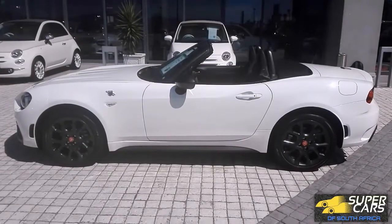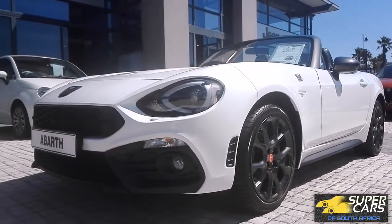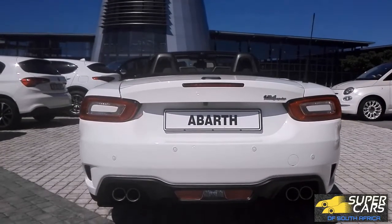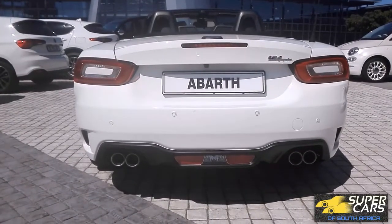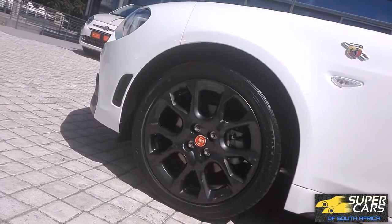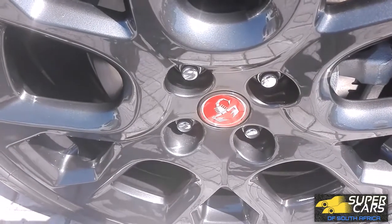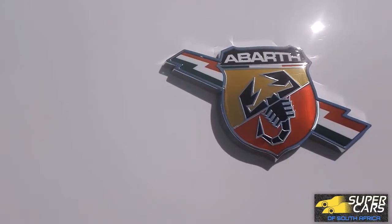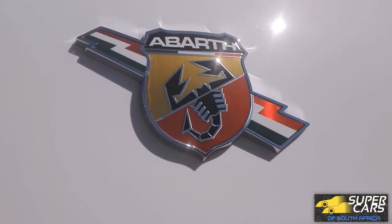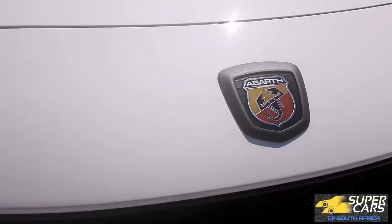The Abarth 124 is based on the Mazda MX-5, or the Miata. The car shares many parts and the underlying structure of that car, which is a good thing as it means we have the perfect sports car recipe mixed with Italian flair. The car is pretty good looking with awesome dark shadow wheels and a unique design. I especially like these Abarth logos on the fenders which show the Italian flag as a bolt. There are Abarth logos scattered all over this car.